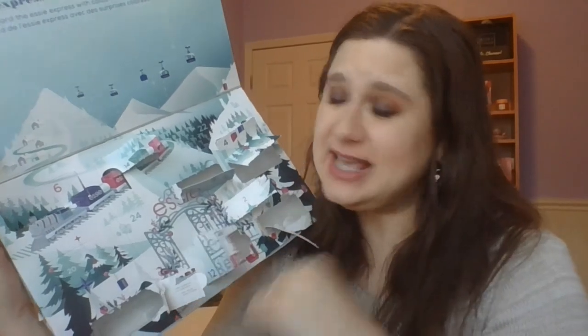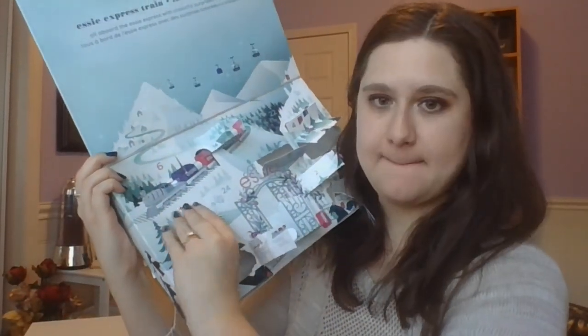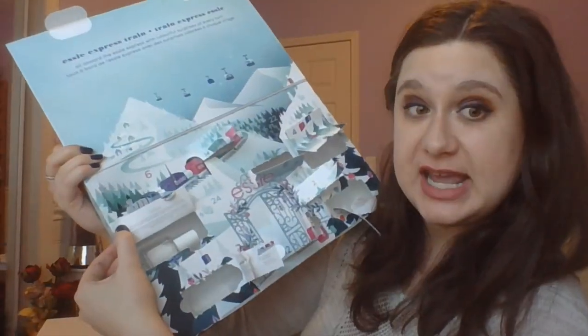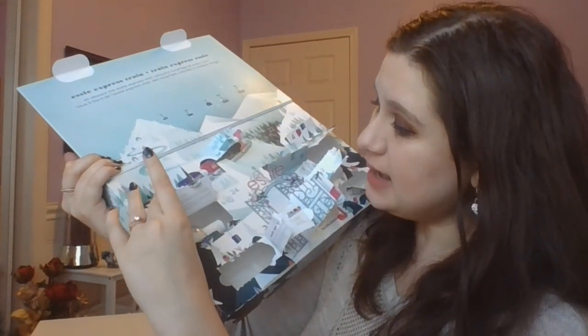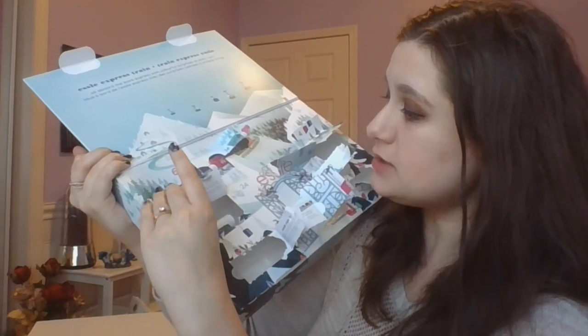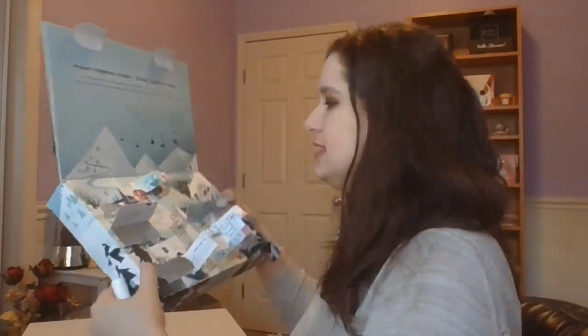Three days left of this advent calendar. Day number 20 is just in the trees over here — I do really enjoy the trees, I'm a big nature lover. The shade is Blanc. So this one tells us it is the perfect tool for doing the tips — full coverage, pure snowy white, to create an elegant smooth line every time. Those are some big claims for a color like this. So because it's more designed for that French manicure tip, we'll kind of see how that goes — how sheer it is, how full coverage it claims to be. Very exciting — we've got a white!